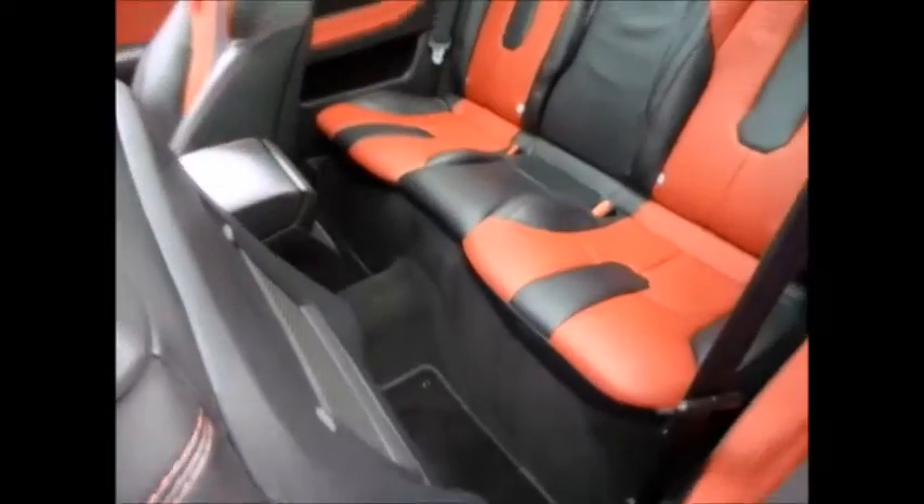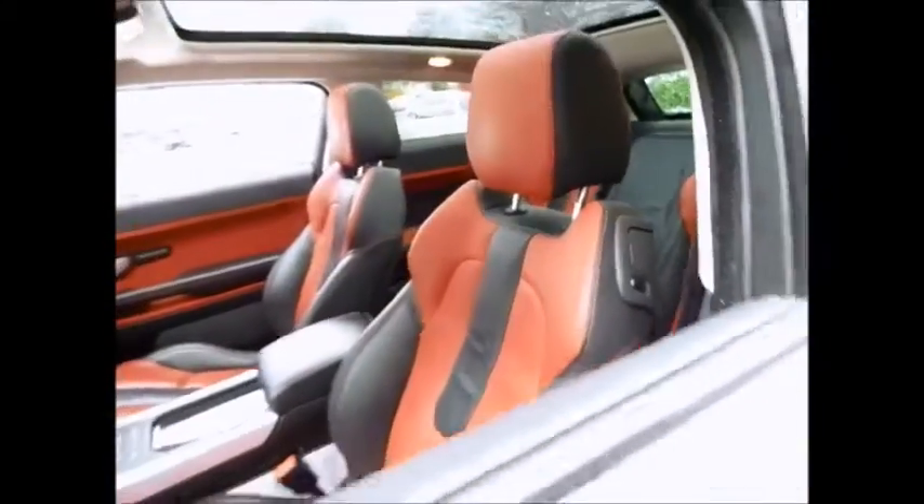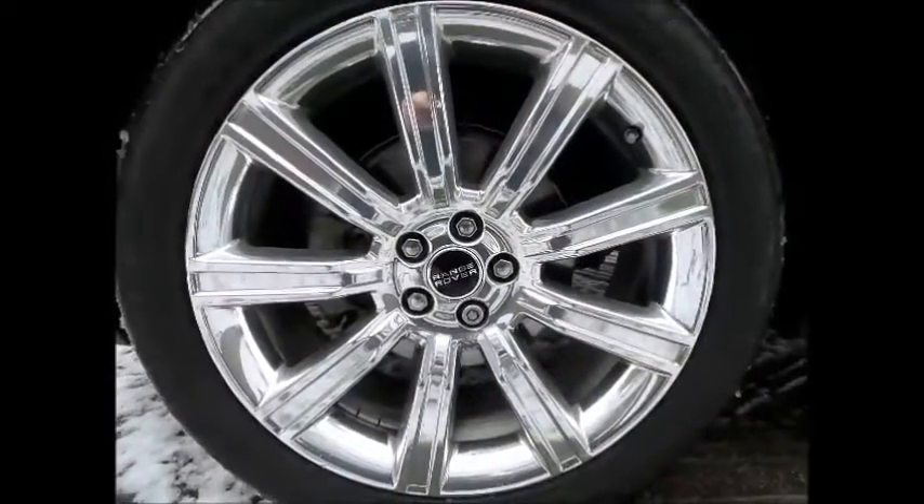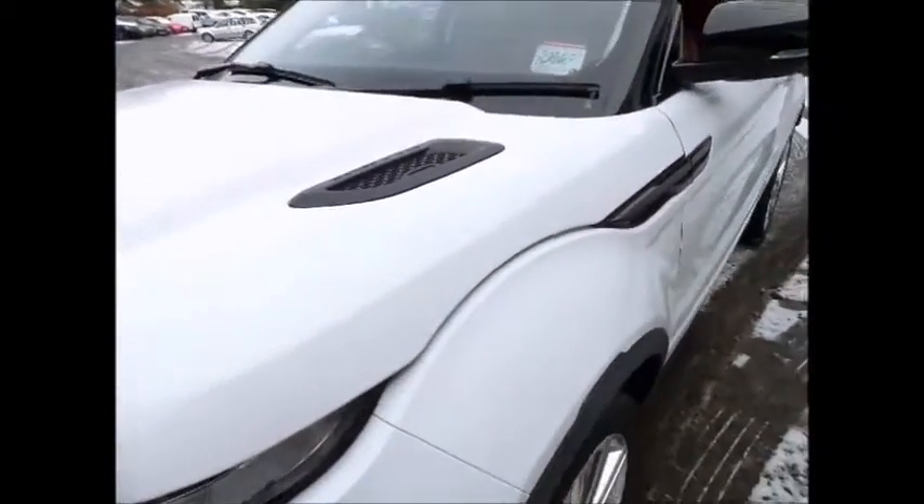Also included with all of our Land Rover approved range is a chance to see just how capable your Land Rover is off road, by experiencing for yourself under professional instruction a full half day's off-road course at one of our Land Rover experience centres near you. For further information or to book a test drive,